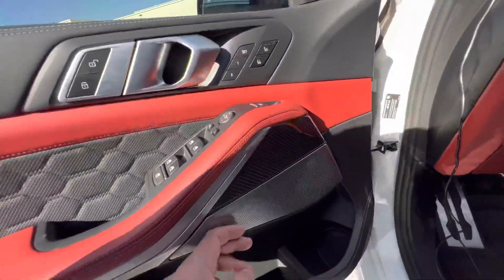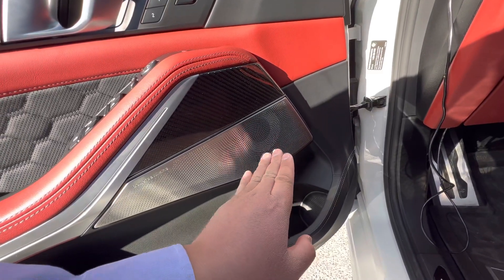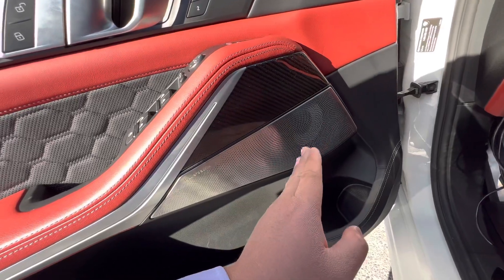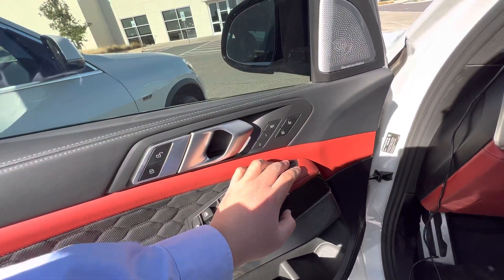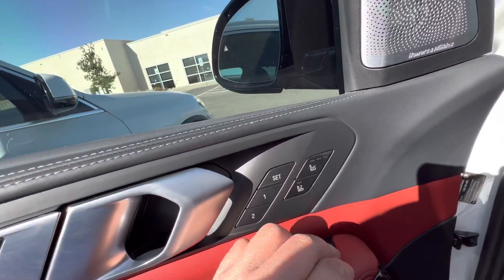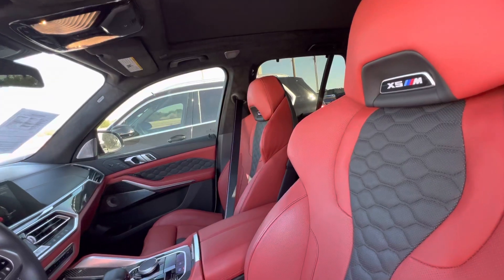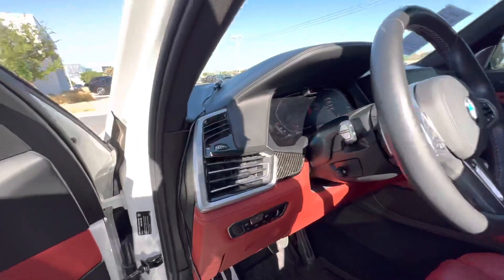You got the Bowers and Wilkins speakers. One really cool thing about these is that they have lights built in, so you're driving around at night with a little light show going on. You can open and close the trunk from right here. You got massaging seats — like you do in the Lincoln Navigators. And then you got the gentleman's chair: push this little LG button and you can actually control the other seat. Pretty cool.